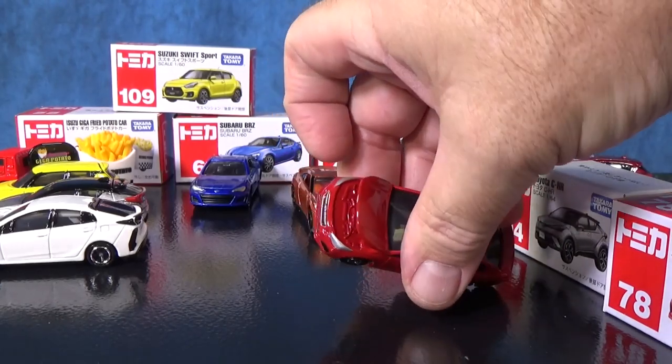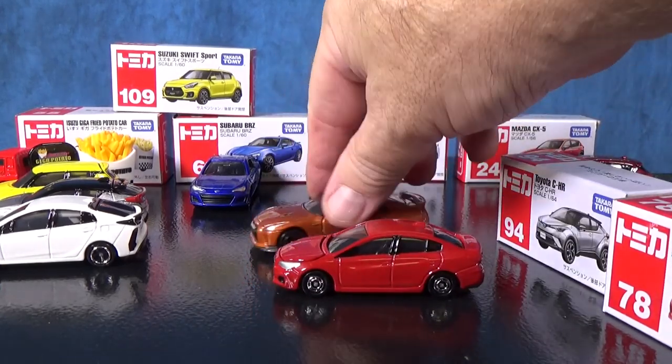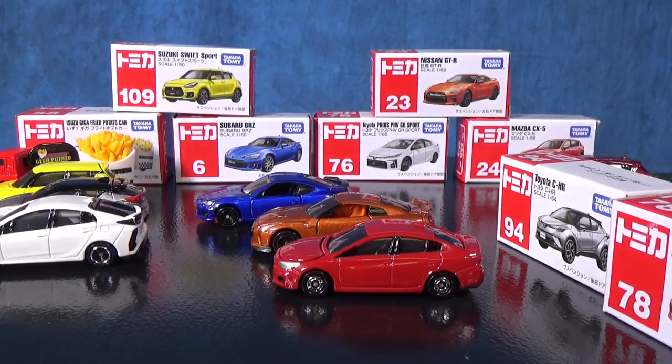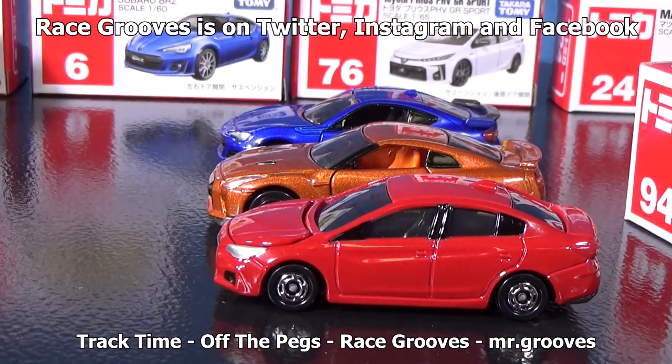Now in the future, I don't know which models are going to have moving features or opening parts. But suspension is just a staple in Tomica diecast — it's been that way for decades. Thanks again to Tomica for sponsoring this video. And remember, Walmart in USA and Canada. Thank you for watching. Happy collecting. Bye.